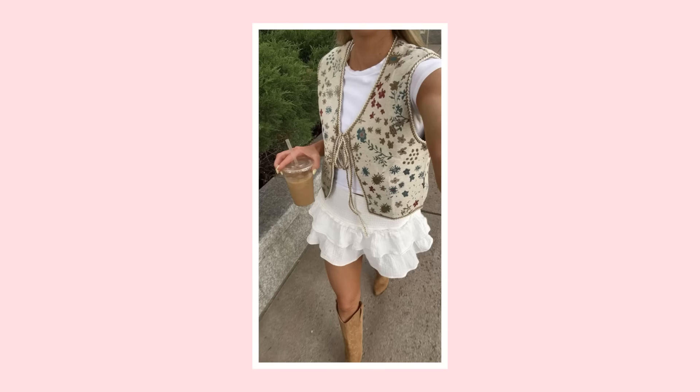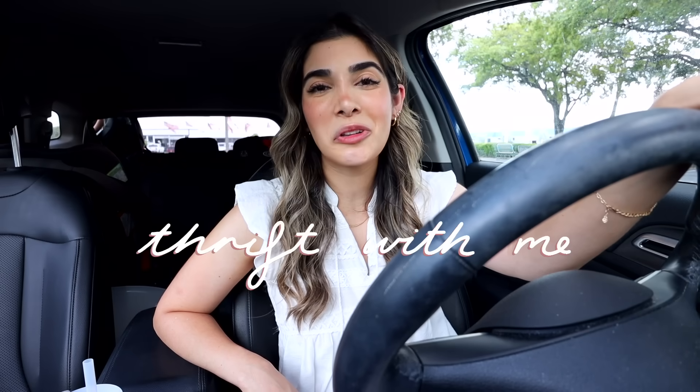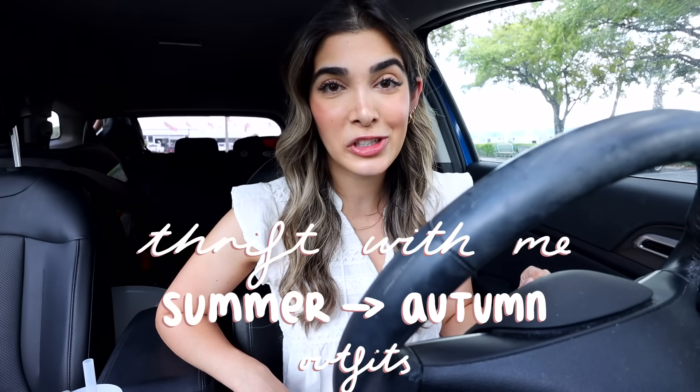A lot of you are so ready to transition into fall — we've got pinstripes, animal print, vests, and so many requests for fall thrifting. Come thrift with me for summer outfits that can also transition into the fall, but also make it modest — let's go!